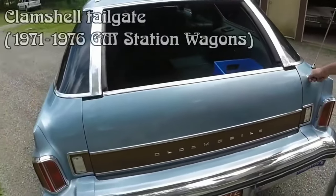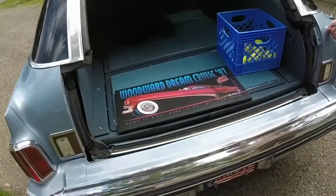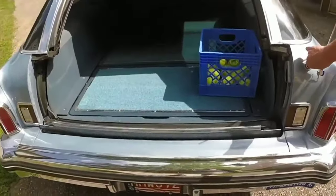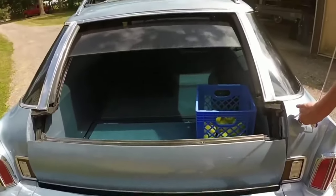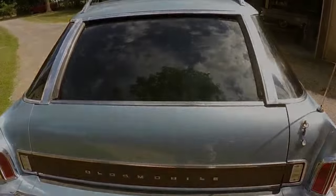The 1967 GM station wagon is a great small hauling truck — check out how the boot gets opened. This is called the clamshell tailgate. Have you seen a retractable vent window before?